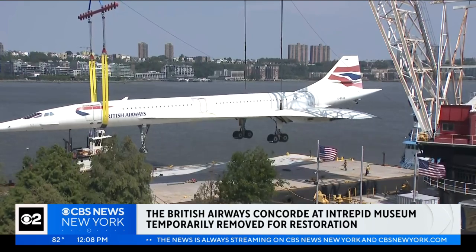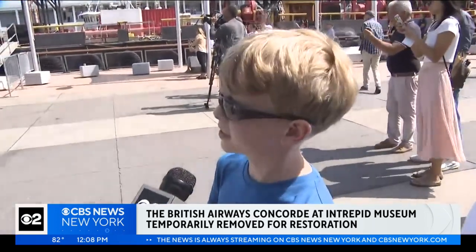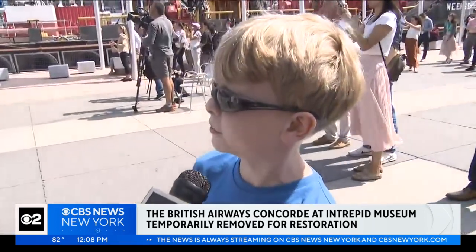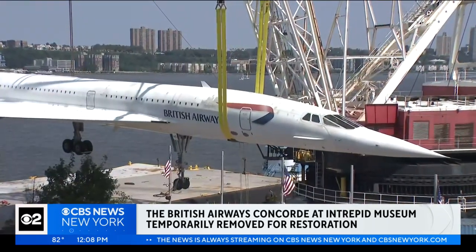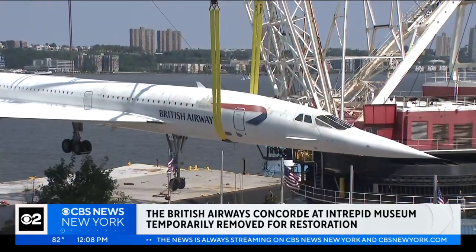Another spectator added: 'I had never seen it up close, but it's pretty cool — it's really cool to see this amazing piece of engineering. Cool shape, it's pointy.'